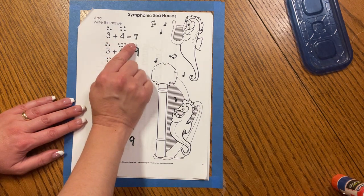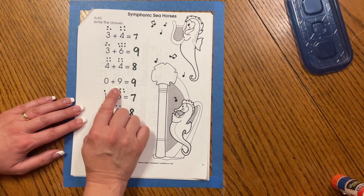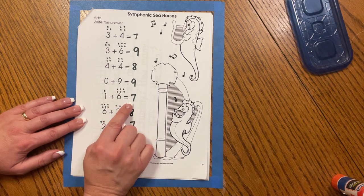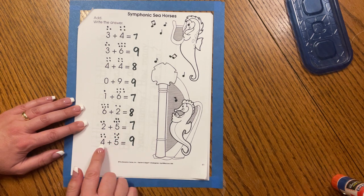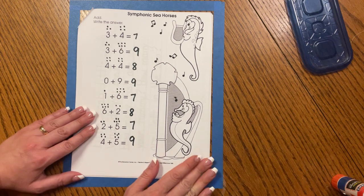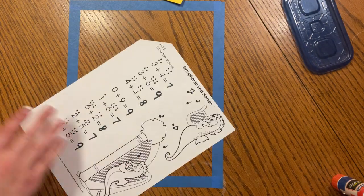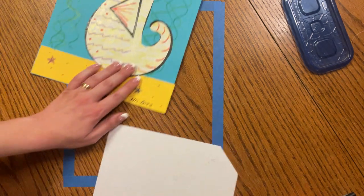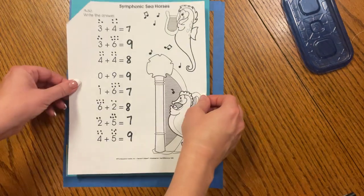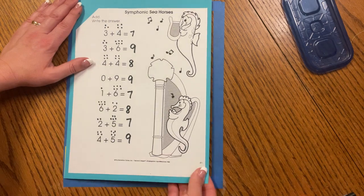Three plus four equals seven. Three plus six equals nine. Four plus four equals eight. Zero plus nine equals nine. One plus six equals seven. Six plus two equals eight. Two plus five equals seven. Four plus five equals nine. Great job, friends! You can either leave it inside your Math Time with Mrs. Idas pass, or if you would like, you can snip it off, put some glue in the corners, and glue it to the back of your project so it will stay all together for Seahorse Day. I put my dots of glue, I center it, press it down. Ta-da! Now I know where my work is.